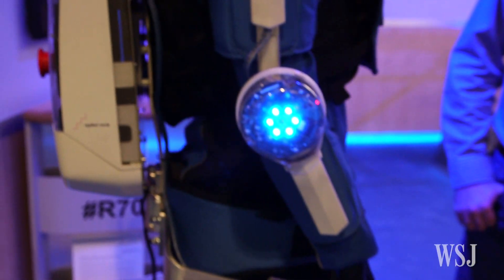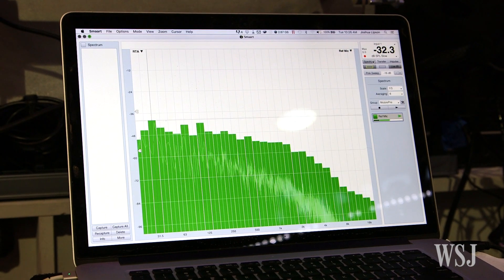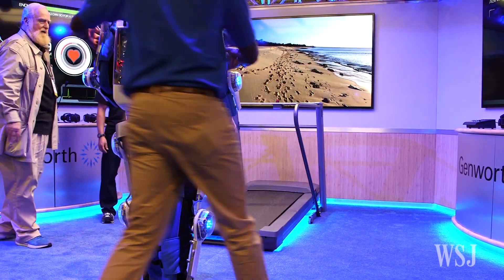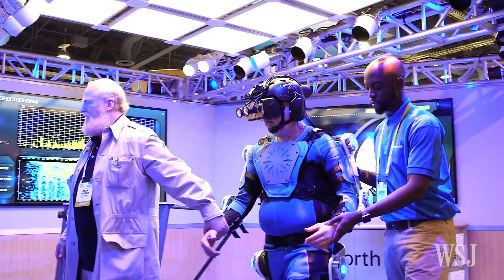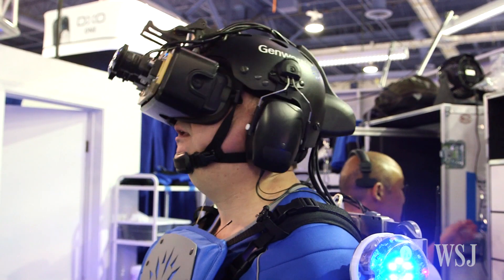But this suit isn't about just making people feel bad. These core technologies will be used to enhance quality of life as we move into the future. The big idea here is to make us more empathetic. You can intellectualize aging and disability, but when you experience it yourself, it becomes emotional. Genworth plans to tour the U.S. with the age suit, helping caregivers better understand their patients, as well as helping the rest of us appreciate aging.